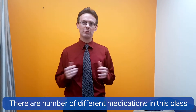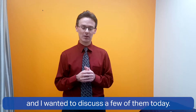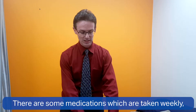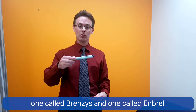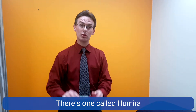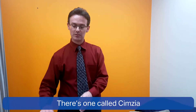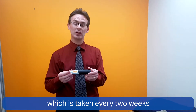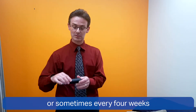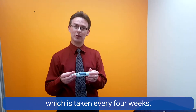There are a number of different medications in this class and I wanted to discuss a few of them today. There are some medications which are taken weekly — one called Brenzis and one called Embral. There's one called Humira which is taken every two weeks. There's one called Symsia which is taken every two weeks or sometimes every four weeks, and there's one called Sympany which is taken every four weeks.